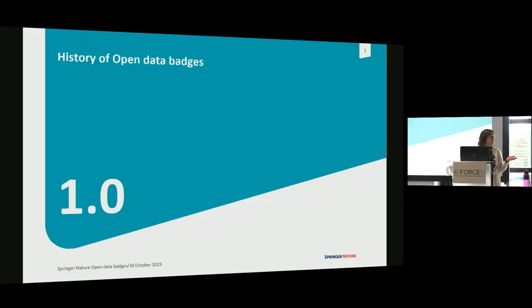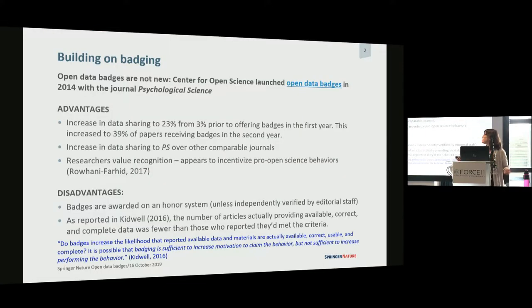What I'm here to talk to you today about is open data badging and the history of it. The Center for Open Science created a badging system to promote open science behaviors. One of these was an open data badge, launched as a pilot study for the journal Psychological Science in 2014, and they found it was really effective. Researchers responded to this idea of a digital badge rewarding their behavior for participating in an open science initiative. As a result, researchers were claiming badges and providing their data in an open way in a repository, saying it was complete, it was usable — the journal was getting a lot of open data shared.